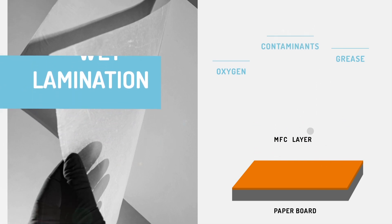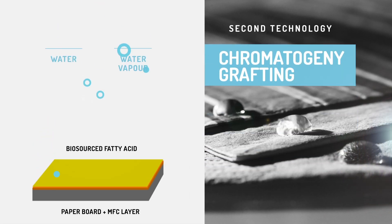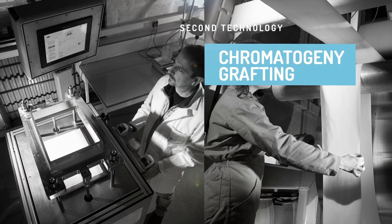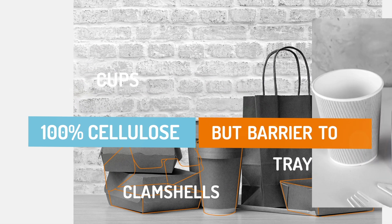This cellulose base is then treated with an upgraded chromatogeny technology, giving it hydrophobic properties. The combined performance of these two technologies will be proved on three different types of packaging, produced initially on a small scale.